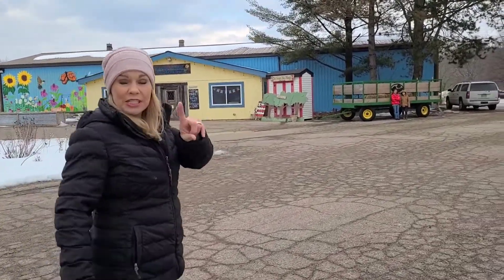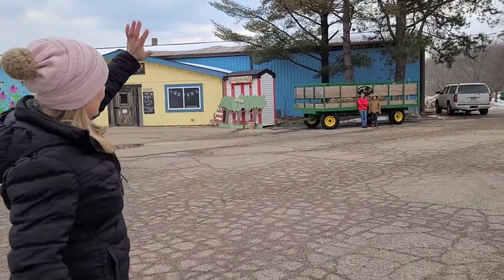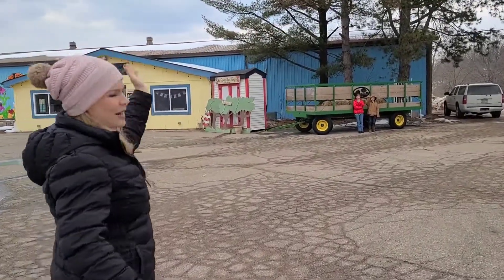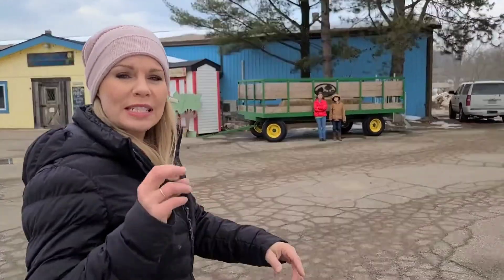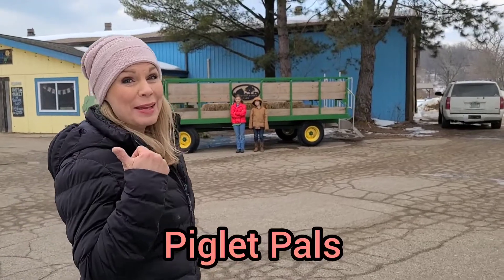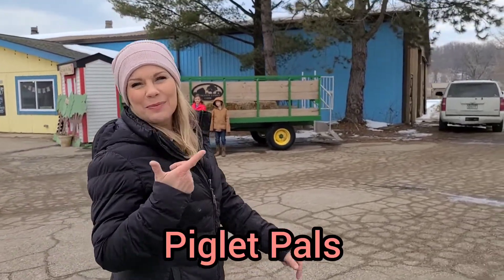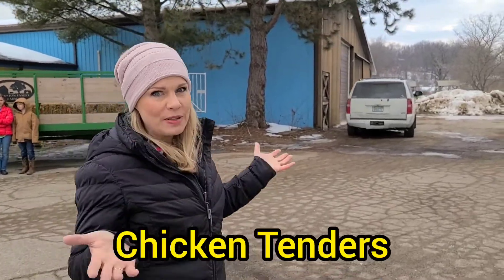We're going to go over first to our information station, and I've got some friends here. Can you wave, Jimmy and Claire? They're going to help us, along with some of our team members, to show you exactly what you need to do when we are the Piglet Pals, our little Bunny Helpers, our Chicken Tenders, and our Hoop House Helpers.